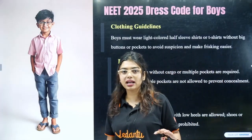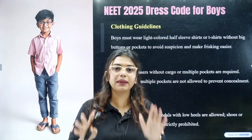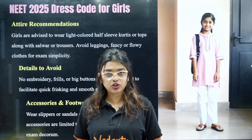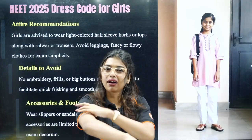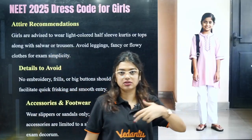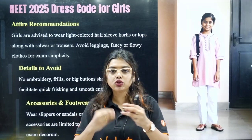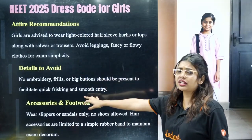For footwear, only plain Hawaii slippers are allowed — no prints. For girls, light colored clothing is allowed. You can wear a simple kurti but it should not be full sleeves — half sleeves is acceptable, without much border or collar designs. Floral patterns are not allowed; simple dresses are. Chudidar pants without pockets, wrinkles, or complicated tie-ups are fine. No embroidery, frills, or works, and big buttons are not allowed.